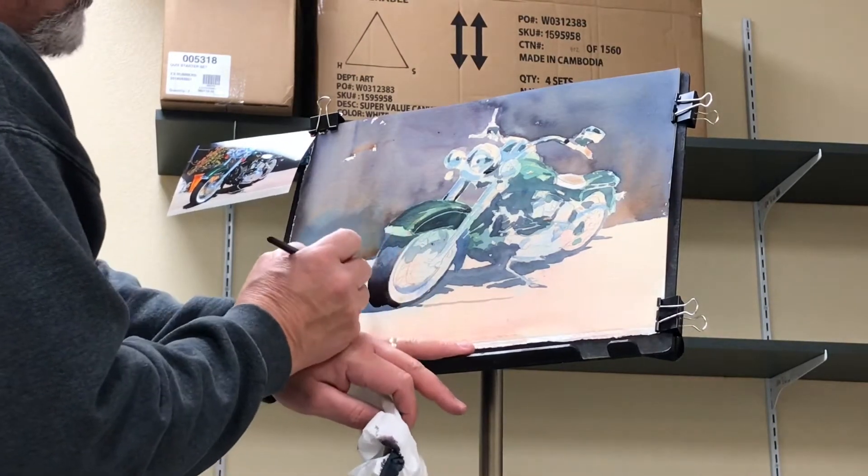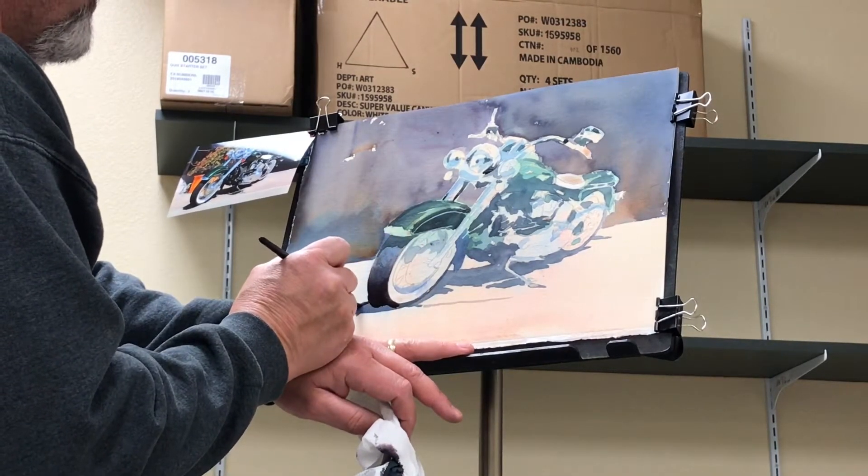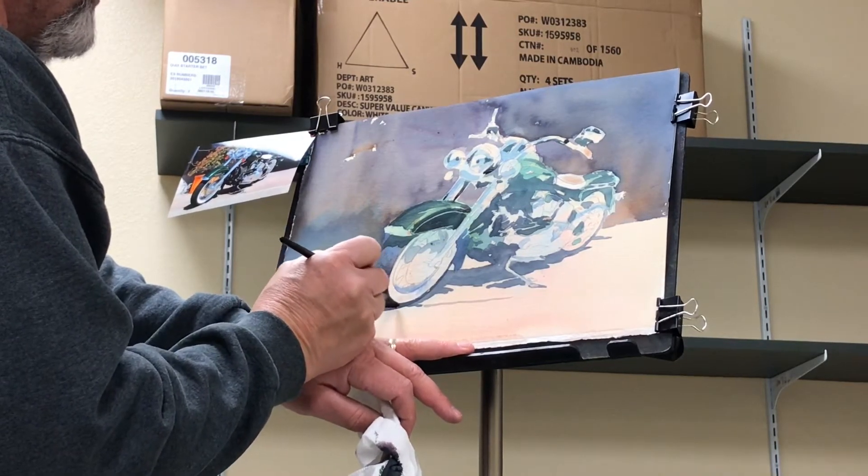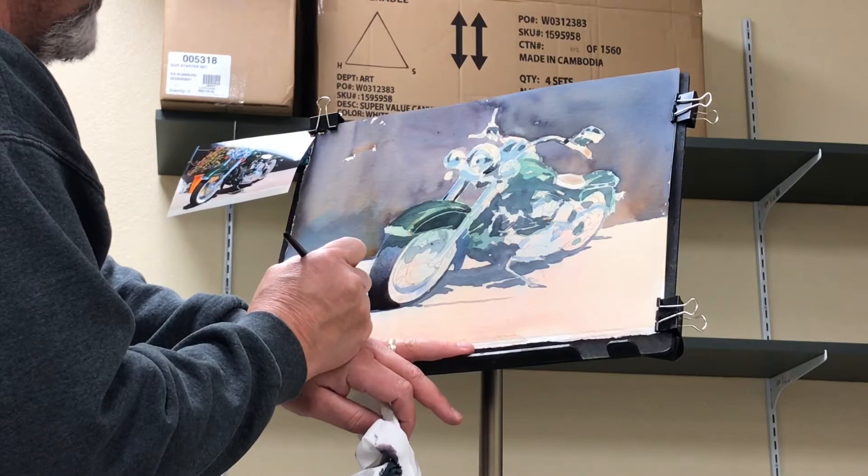I've made the dark lean towards the red now — adds a little bit of drama to it. And the tire, blending it right into the shadow so it's seamless. You don't even see it.